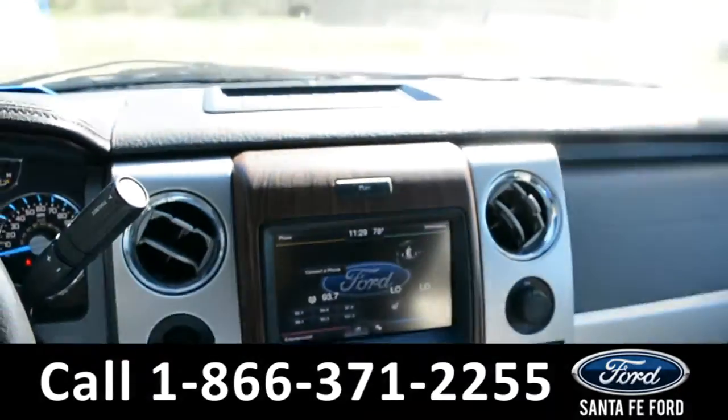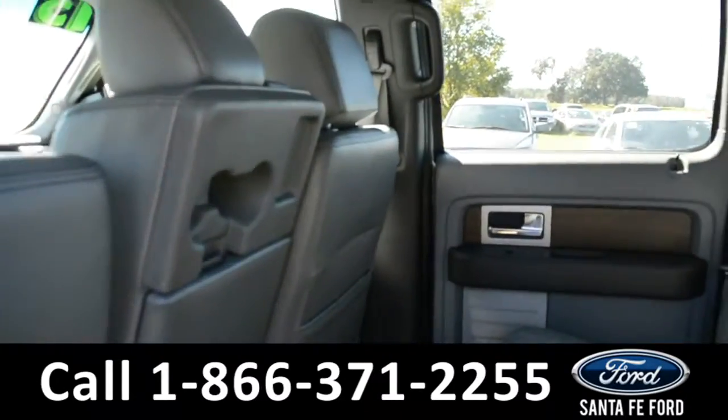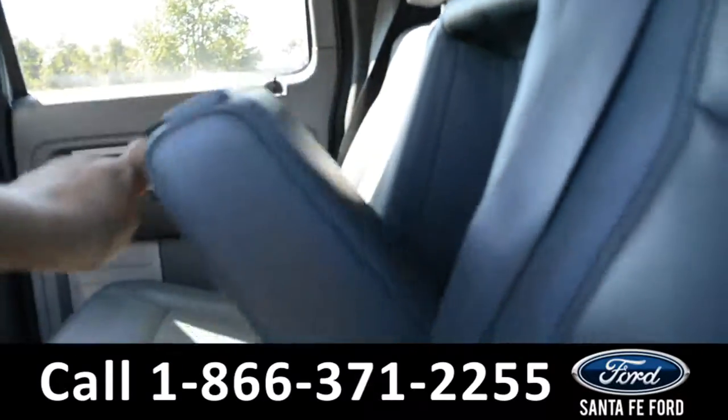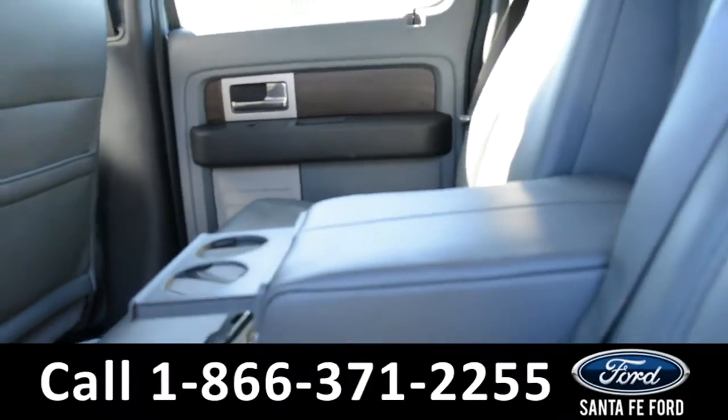Now let's take a quick look into the back row. In the back row, there are three seats. This middle seat does come down for an armrest, as well as two cup holders.